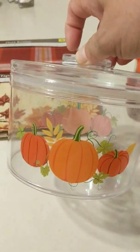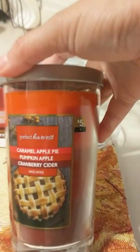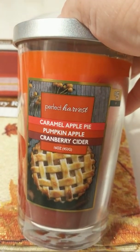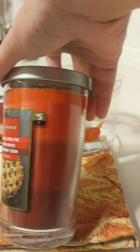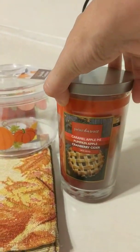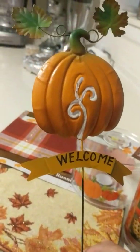My next item is a candle — five dollars, not too bad. It says caramel apple, pie pumpkin, apple, and cranberry cider. This candle is like 16 ounces and it smells pretty good. I like the shape of it.